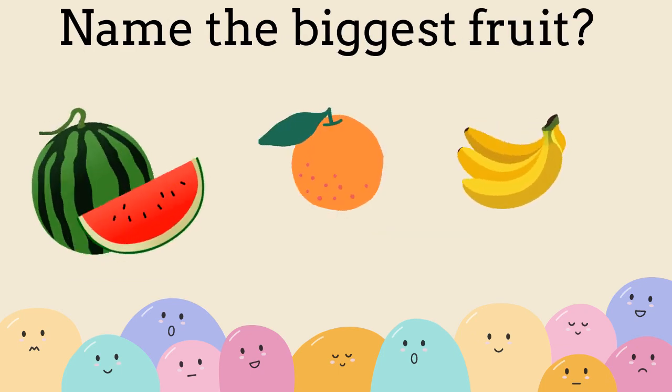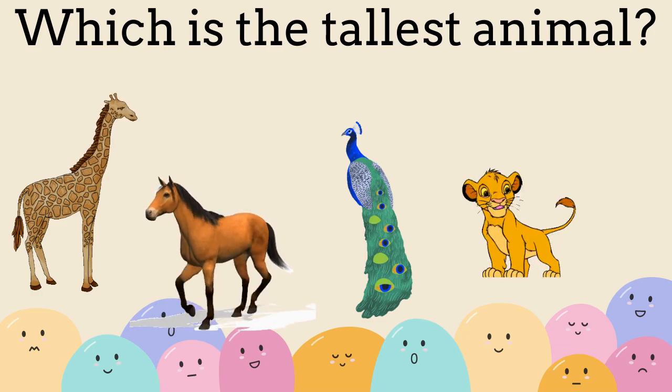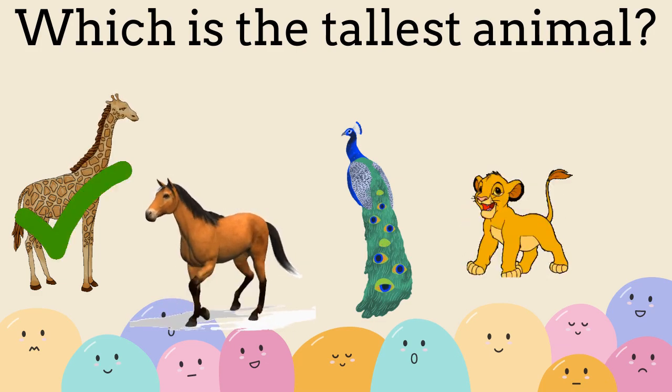Name the biggest fruit. Watermelon. Which is the tallest animal? Giraffe.